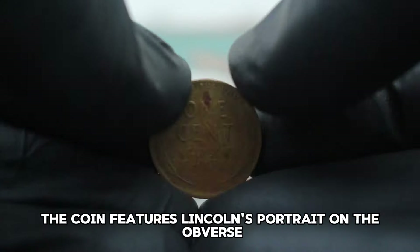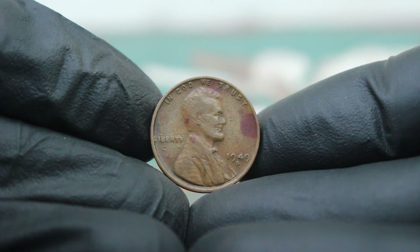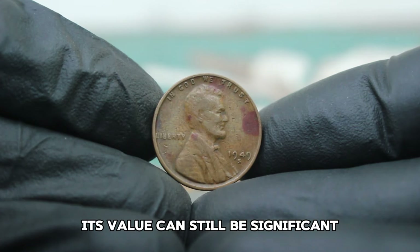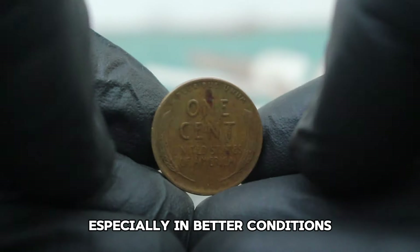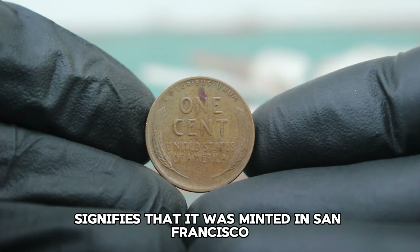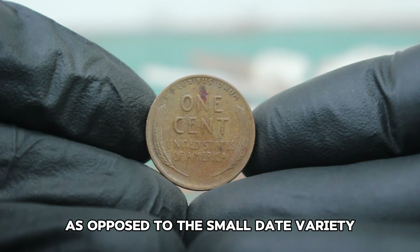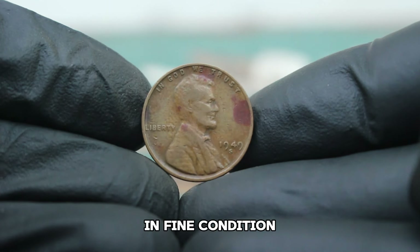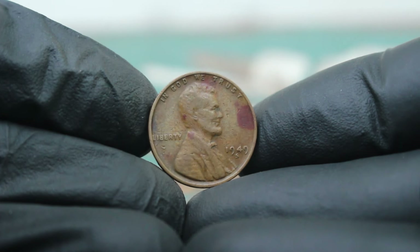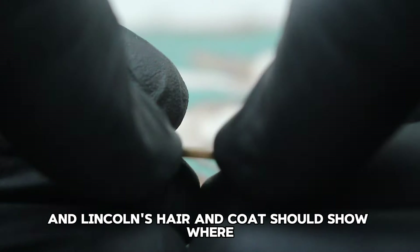The coin features Lincoln's portrait on the obverse and two wheat ears on the reverse, symbolizing America's agricultural heritage. The 1949 S version is part of the later series of wheat pennies and while it was produced in relatively high numbers, its value can still be significant especially in better conditions. The S mint mark signifies it was minted in San Francisco. The large date is another distinguishing feature, as opposed to the small date variety which is less common for this year.